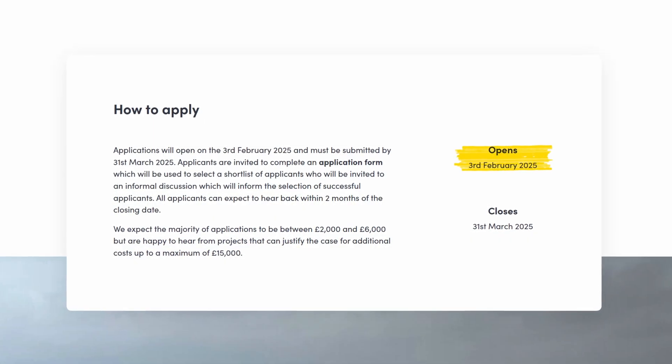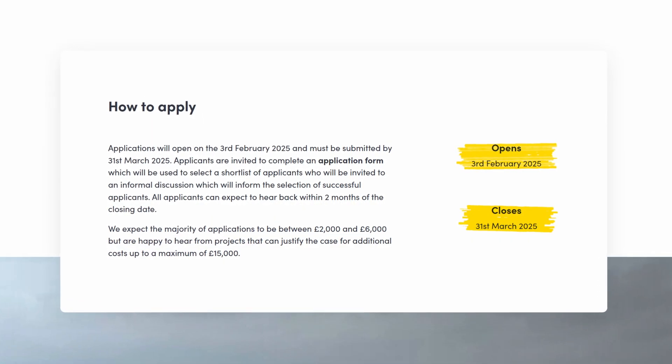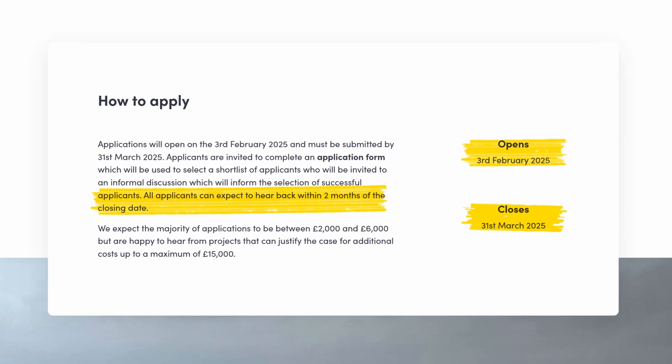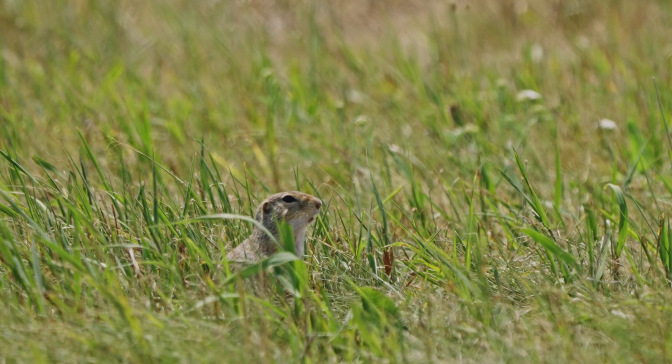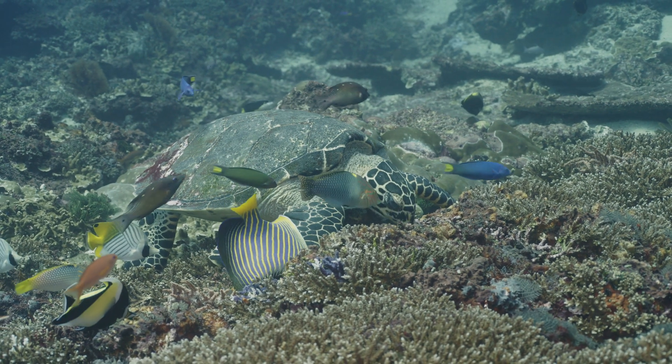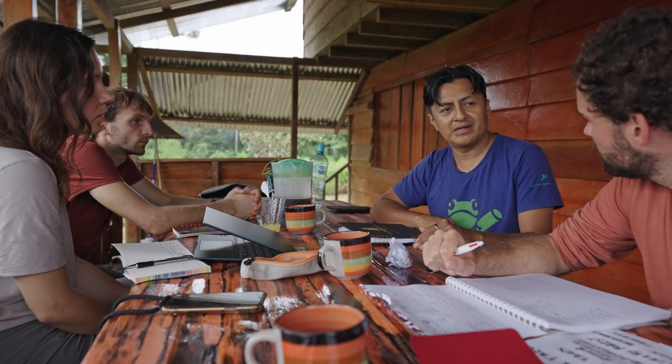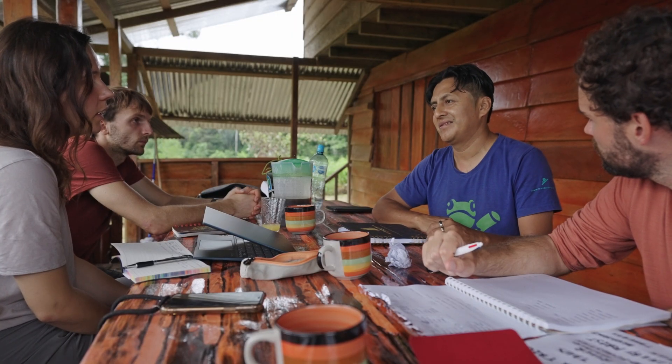Applications open on the 3rd of February 2025 and close on the 31st of March. All applicants can expect to hear back within two months of the closing date. As a final note, I want to thank all of our members and those of you who support us in other ways for putting us in a position where we can launch something like this. And if you are considering applying, I wish you the best of luck.